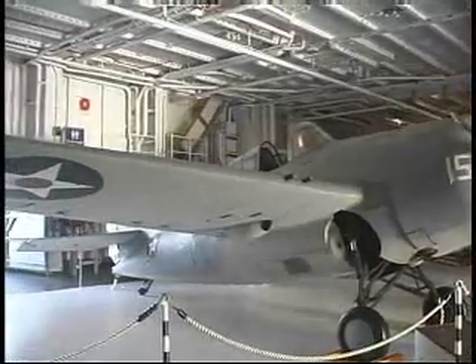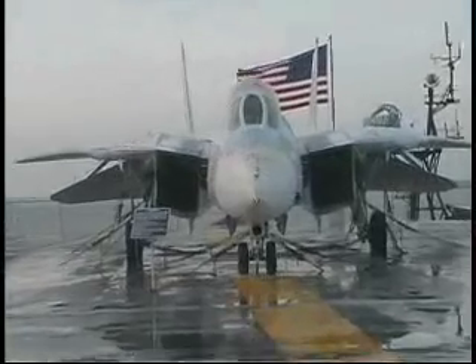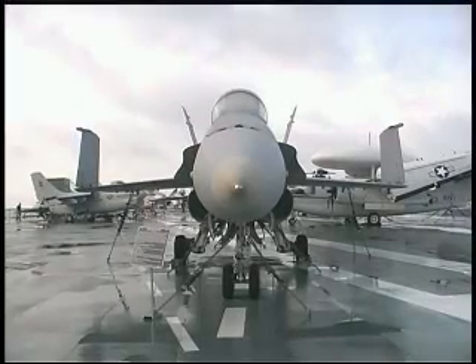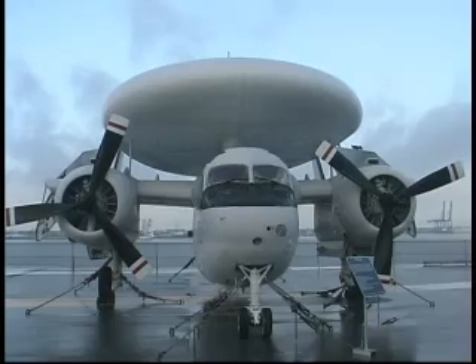In a few minutes we'll show you the many aircraft on display here at Patriot's Point, including the F-14 Tomcat, the F/A-18 Hornets, plus the Apollo 8 space capsule. First, let's go visit the experts at Patriot's Point.